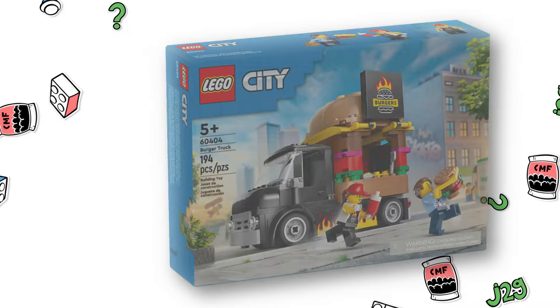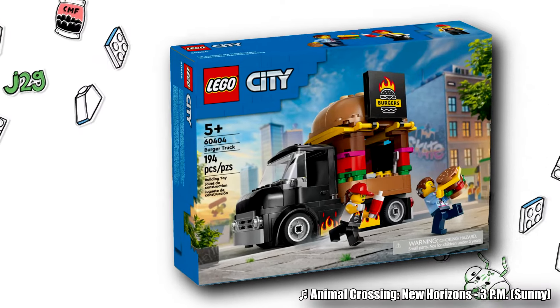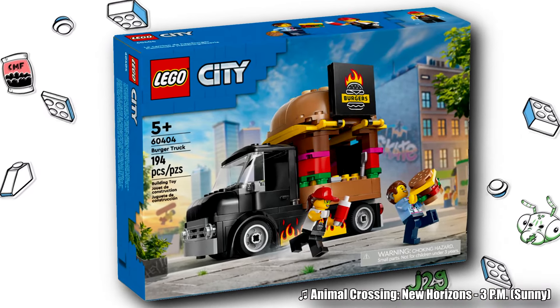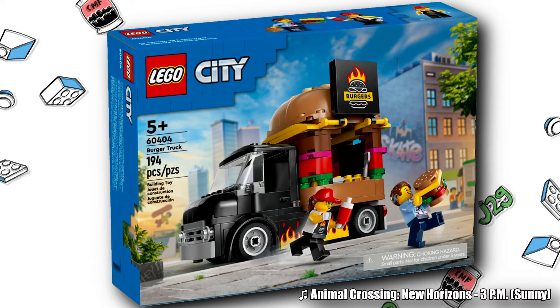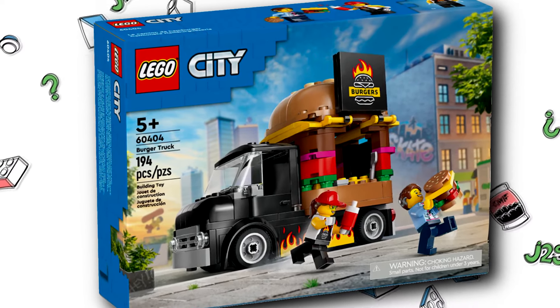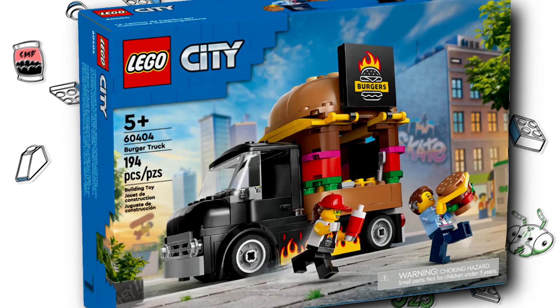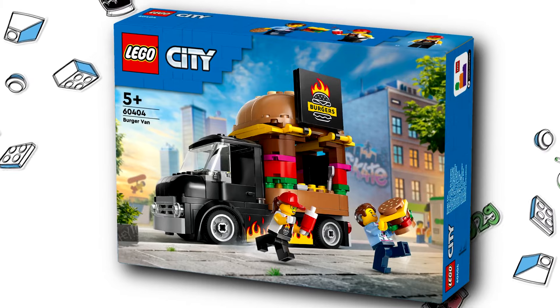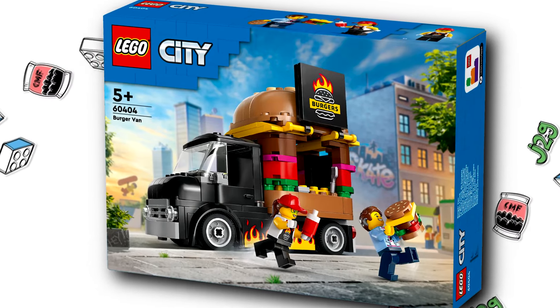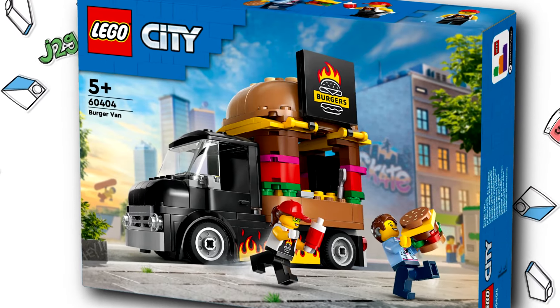Usually when LEGO releases a set, there are two different versions of the box. You have one for North America — well, it's also used in South America — where you'll have the piece count and the set name, though there are some instances of the non-piece count boxes having the set names, especially with licensed themes. And then for the ones released in the rest of the world, you don't get the set names usually, and you're missing the piece count.